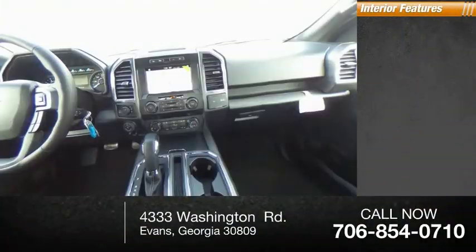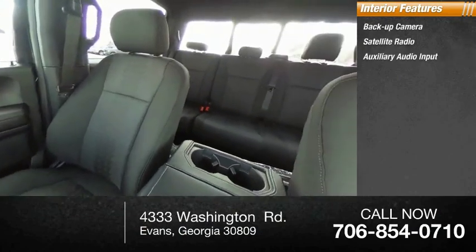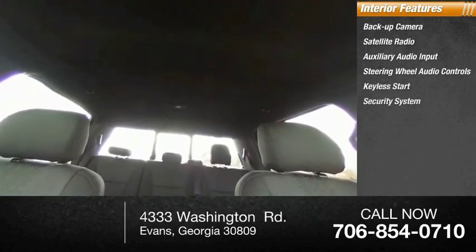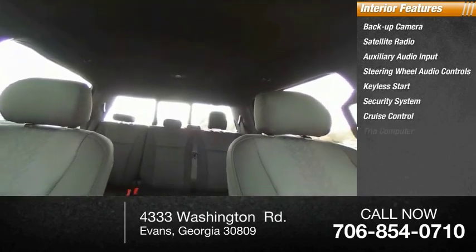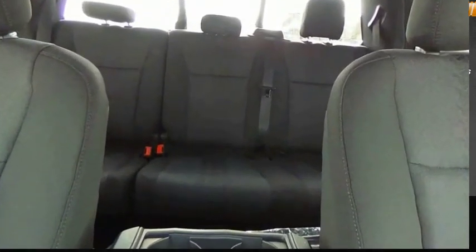Inside you'll find backup camera, satellite radio, auxiliary audio input, steering wheel audio controls, keyless start, security system, cruise control, trip computer, child safety locks, power steering. Come see the car for yourself.